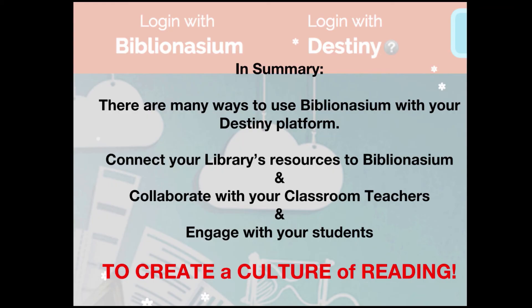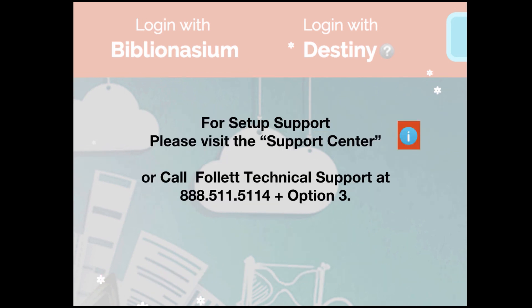In summary, there are many ways to use Biblionasium with your Destiny platform. You can connect your library's resources to Biblionasium and collaborate with your classroom teachers and engage with your students to create a culture of reading. For setup support, please visit the Support Center or call Follett Technical Support at 888-511-5114, option 3. Thank you so much and have fun using Biblionasium with your students!